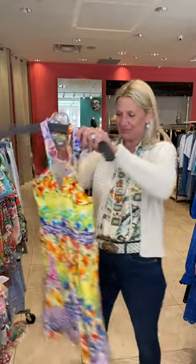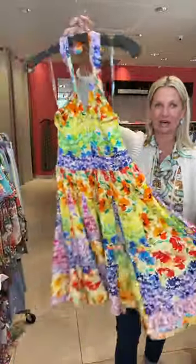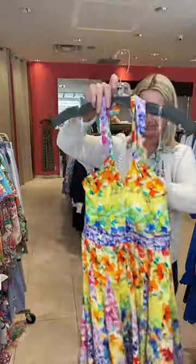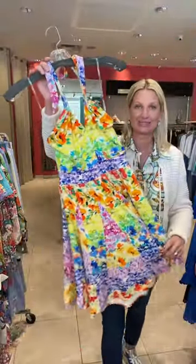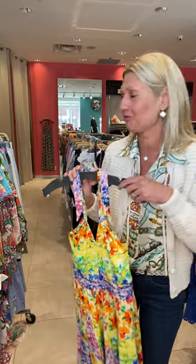In the same print we have a jersey halter dress — I love this. It has a lot of movement, a beautiful skirt, it's fabulous, with smocking on the back. Great little summer dress, or if you're going still down south a lot of you are still traveling, this would be fabulous. And you could throw a jean jacket over it if you wanted.